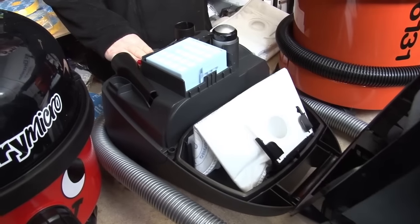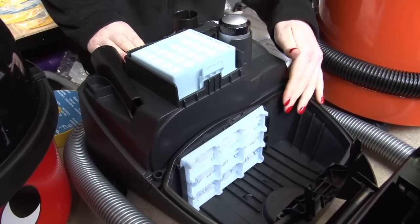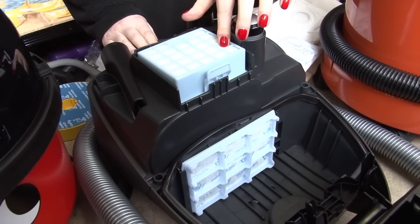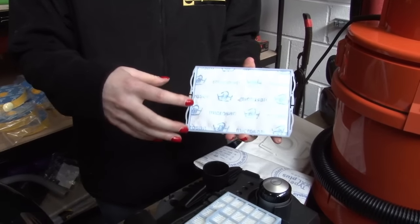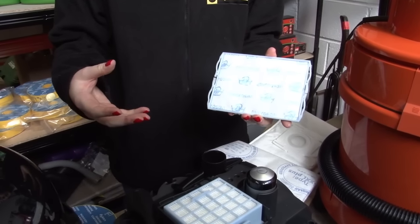So next up is filters. Most vacuum cleaners have two filters. This Bosch is a good example — we have the pre-motor filter and the post-motor or exhaust filter. You want to check particularly the pre-motor filter that it's not dirty or caked in dust, because this will greatly reduce the suction in your vacuum cleaner.